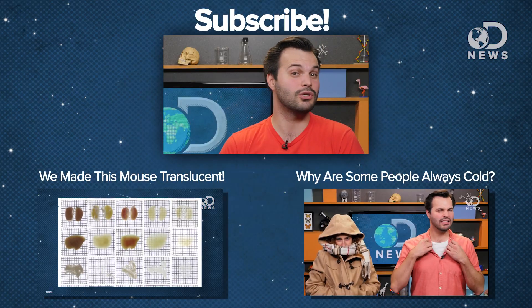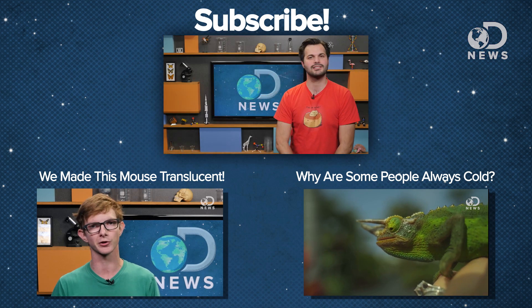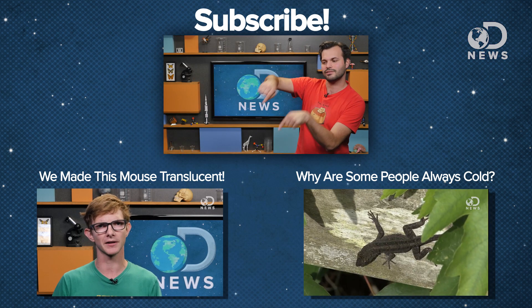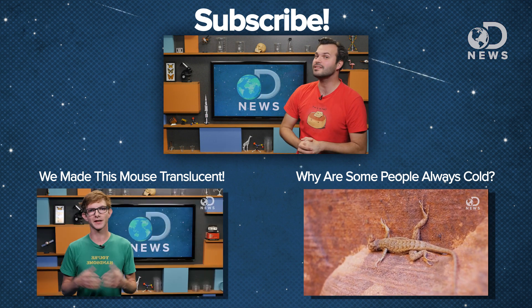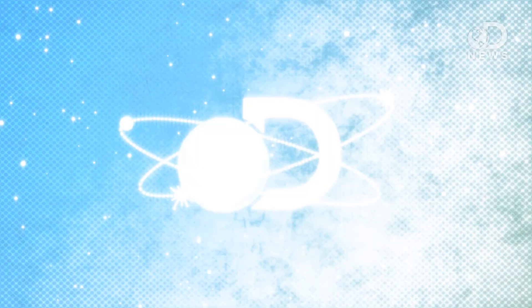And luckily for us, the researchers promised that there will be more than a dozen new studies on the mouse in the coming years. This is going to be super interesting. But how do you feel about science using mice in the first place? How do you feel about studies like this? Go ahead down into the comments, let us know what you think, and check out Julian's video over here on invisible mice, which is pretty cool. Make sure you subscribe for more DNews, and thanks for watching.